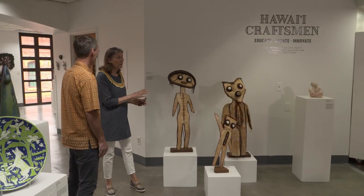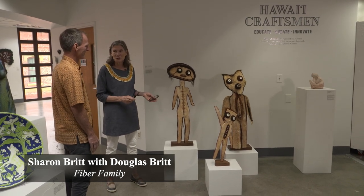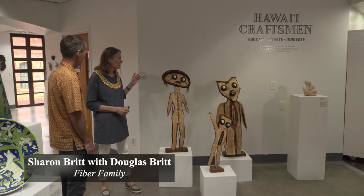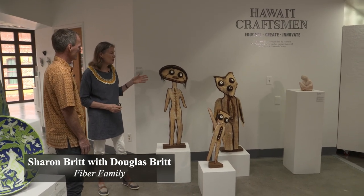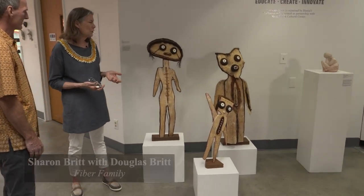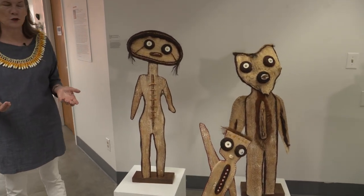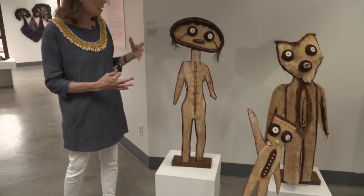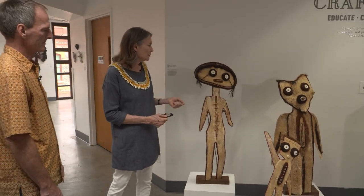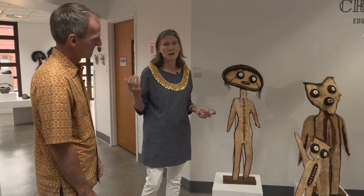I wanted to start with the family, who are also the greeters of the exhibition. This is a collaborative piece by Sharon and Doug Britt. I love this because of the humorous aspect they used, and also the use of materials that are just found materials in their yard — papaya tree, coconut, roots of plants, and shells — and just the combination that it became the greeting family.